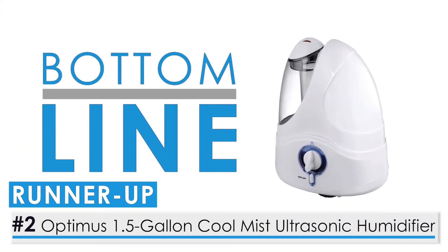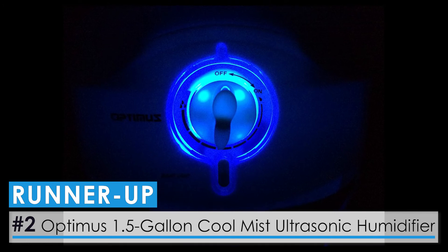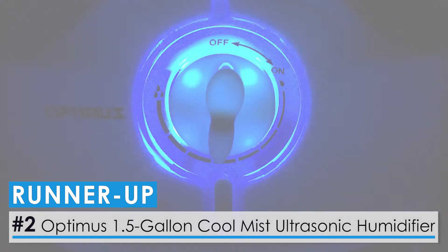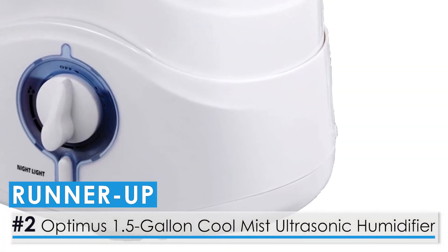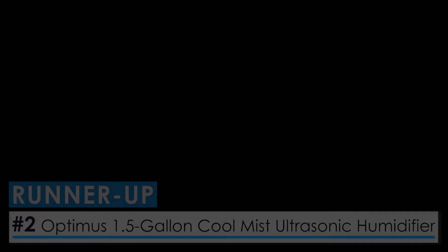This humidifier operates almost soundlessly with a capacity to produce 1.5 gallons of mist over a course of 18 hours. It's a great option for dry winter months and you can keep it going all night long without any issue. The curved shape of the tank makes it difficult to refill and reach every corner when cleaning, which is something to keep in mind.